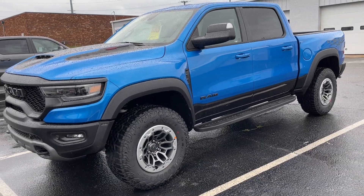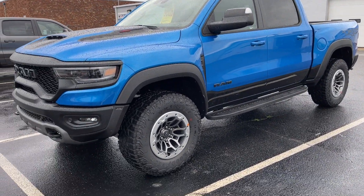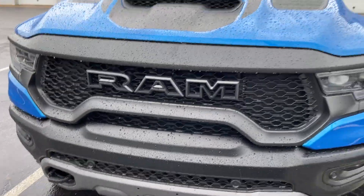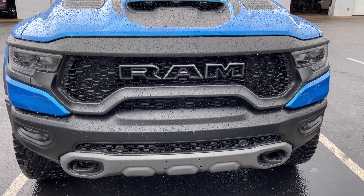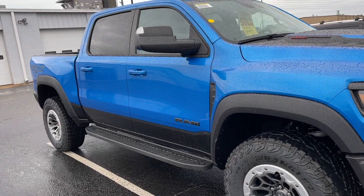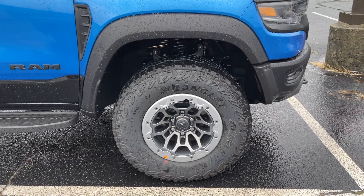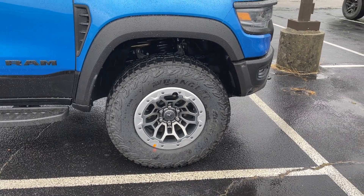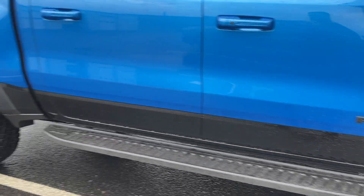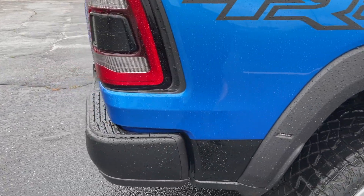So this is the blue TRX that I'd originally planned on buying when I sold the Hellcat Durango. The whole point of selling the Hellcat Durango was to buy this truck. The day before the Durango sold, someone bought the truck — and that sucks — but I'm actually relieved because this one has beadlocks on it and I don't want beadlocks. I think they look better just all black.